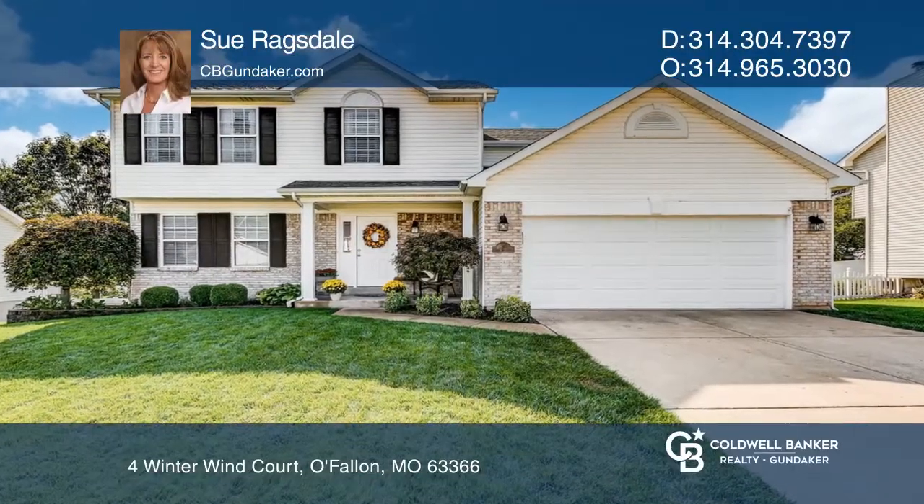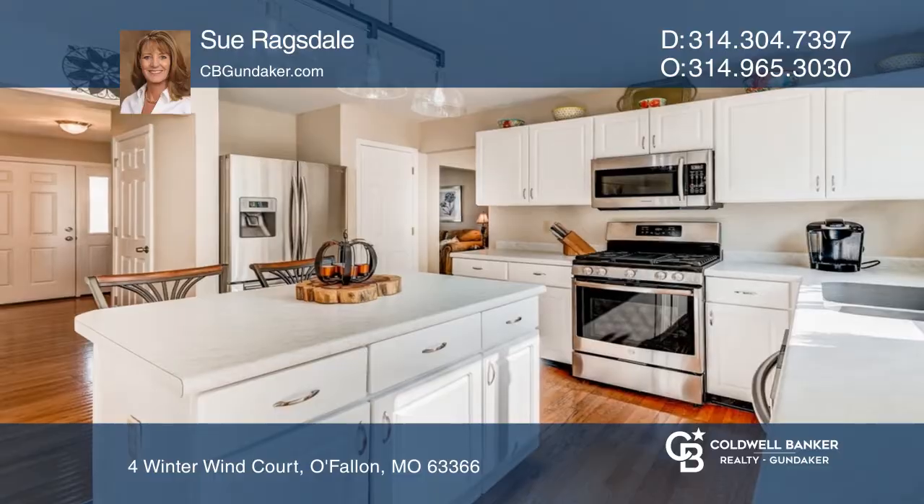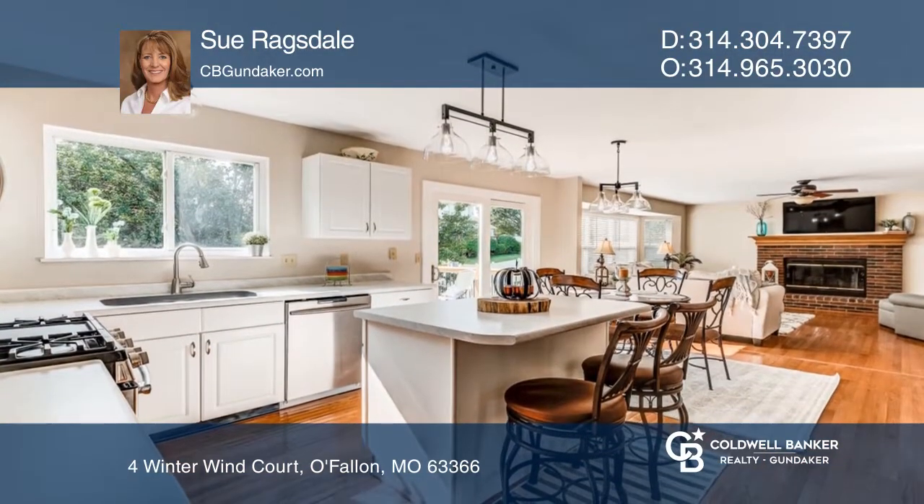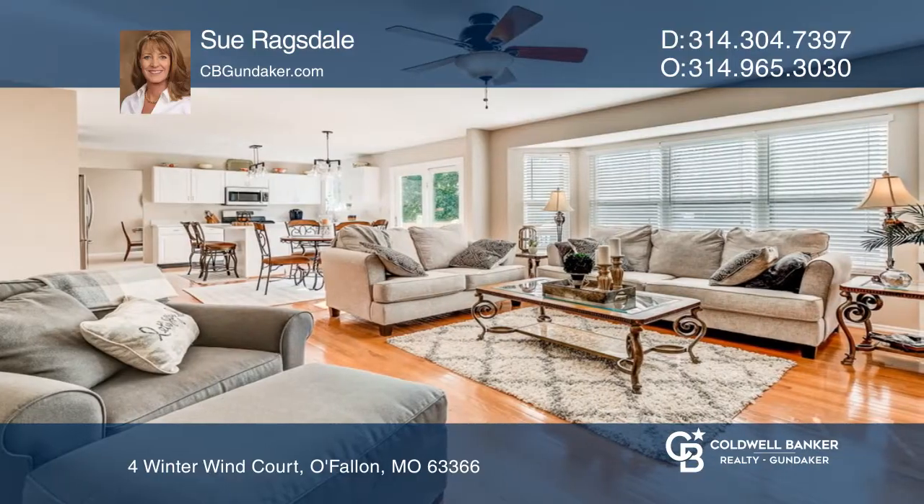Come see this lovely two-story home nestled in a cul-de-sac, situated on a great lot in Winter Haven subdivision. Kitchen and breakfast rooms open to a family room with a huge bay window and wood-burning fireplace.